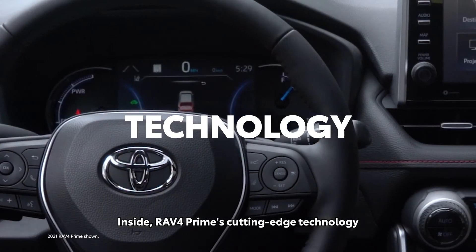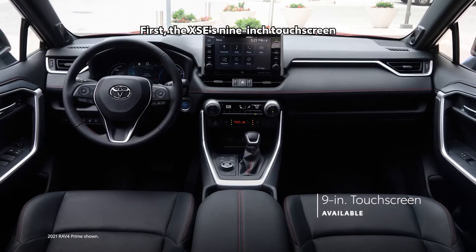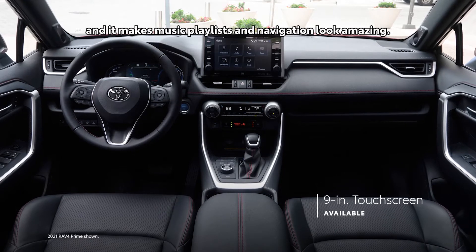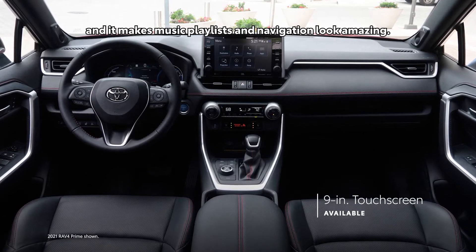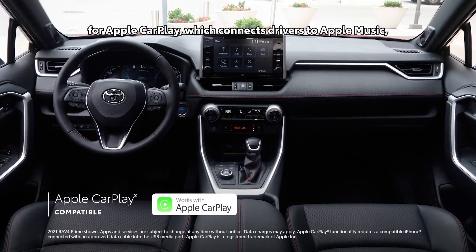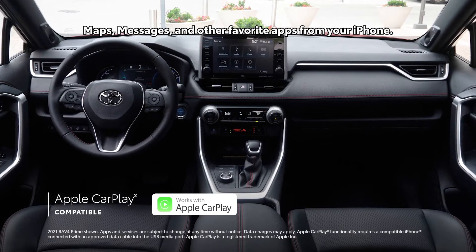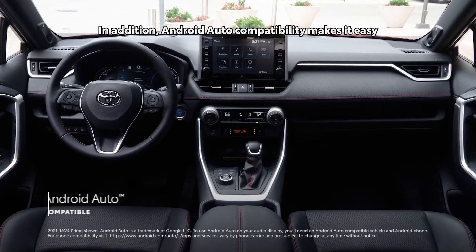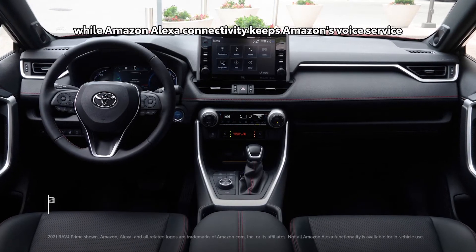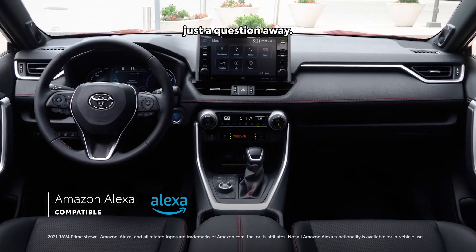Inside, RAV4 Prime's cutting-edge technology helps truly set it apart. The XSE's 9-inch touchscreen is the largest ever for RAV4, making music playlists and navigation look amazing. RAV4 Prime includes standard compatibility for Apple CarPlay, which connects drivers to Apple Music, Maps, Messages, and other favorite apps from your iPhone. Android Auto compatibility makes it easy to stay connected to Android devices, while Amazon Alexa connectivity keeps Amazon's voice service just a question away.